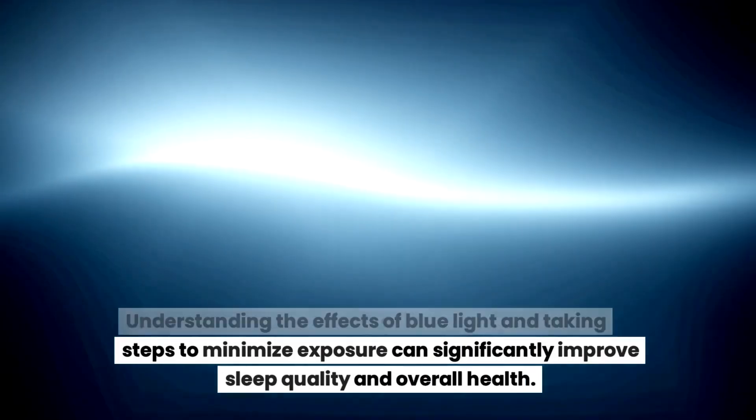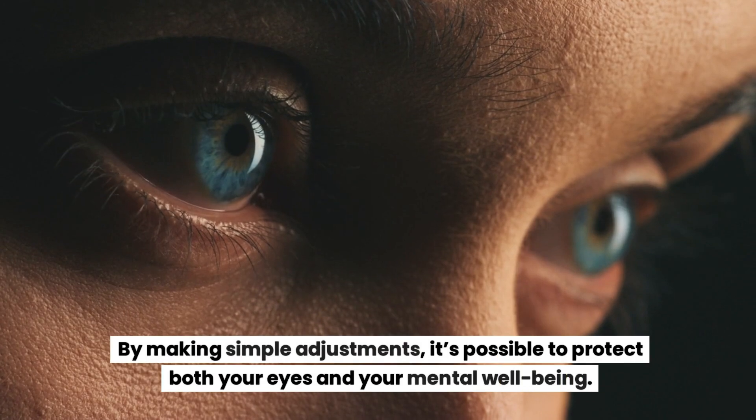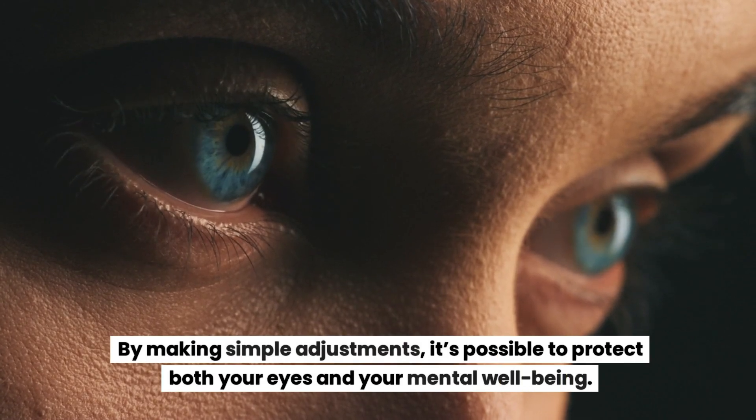Understanding the effects of blue light and taking steps to minimize exposure can significantly improve sleep quality and overall health. By making simple adjustments, it's possible to protect both your eyes and your mental well-being.